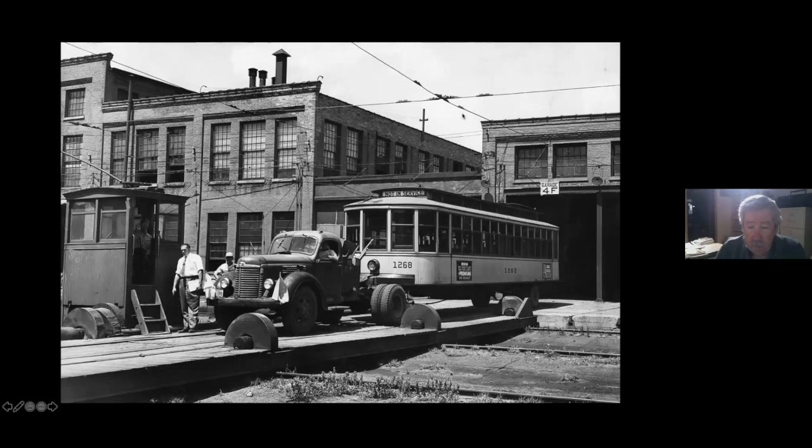Here's a much more typical example of what they would do - put it on a dolly and deliver it to you. This is car 1268 that went to Robbinsdale, to the churchyard, to be used as a playhouse for the kids at the Catholic school, because the priest at the church was a trolley fan. Appropriate - it says 'not in service.' Services were at 9 and 10:30 on Sunday.